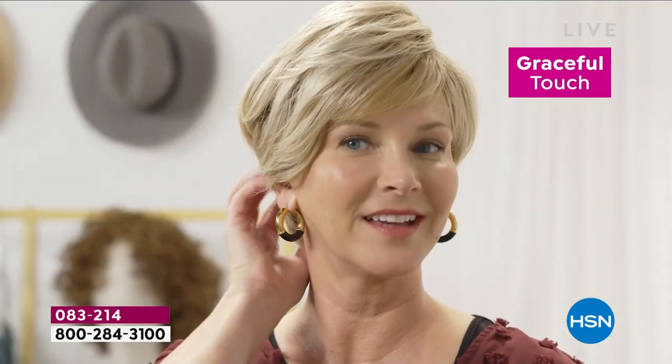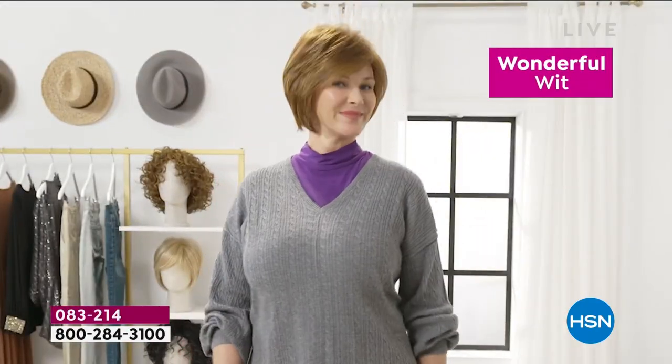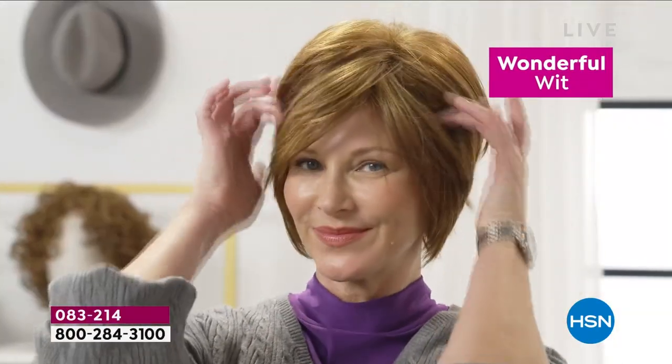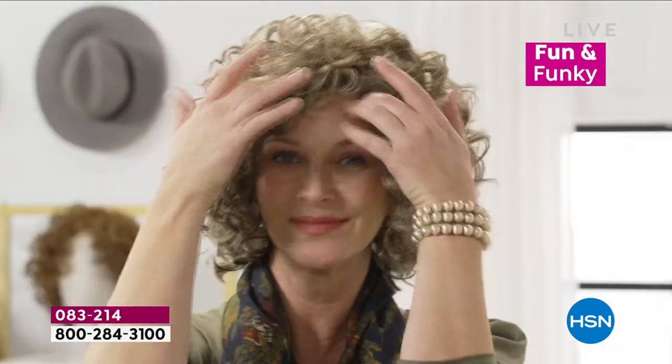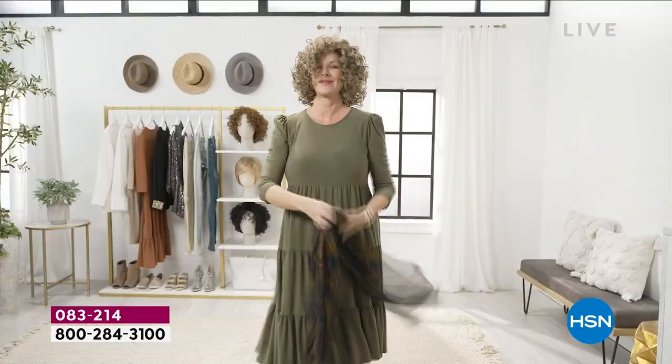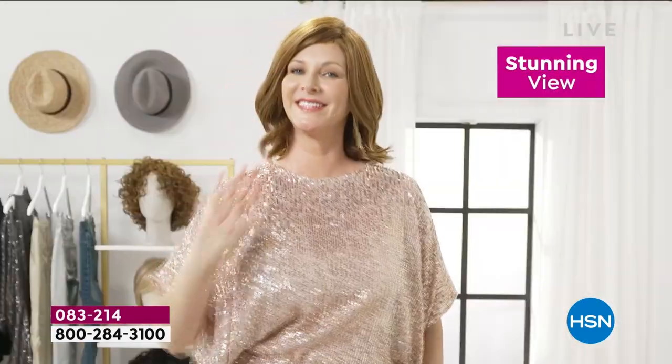Look at how easy it is to get a brand new style. We've got five brand new styles that you have never seen before — gorgeous colors, 7 to 11 shades. I hope you're taking note of the looks. Look at this one: fun and funky, gorgeous curls. It always looks fantastic, guaranteed. That's the one that I'm wearing right now, and it is a stunning view.